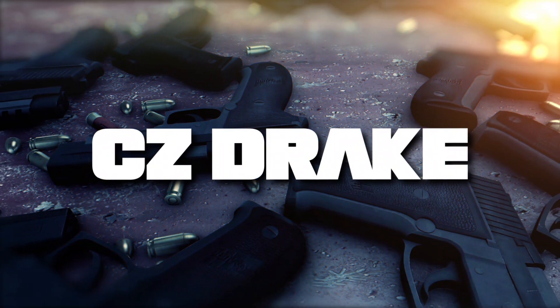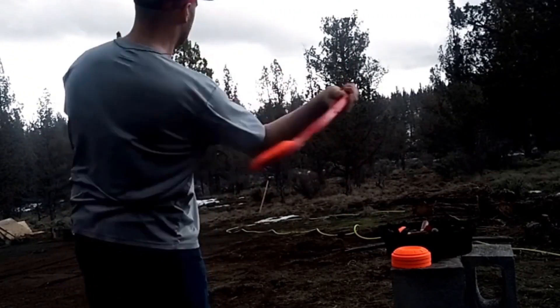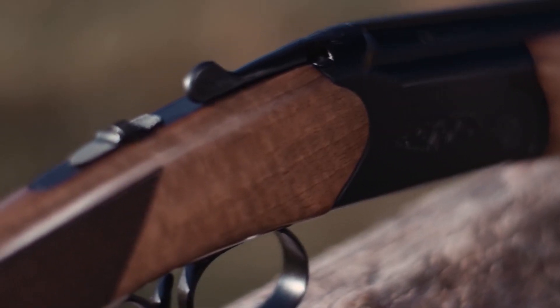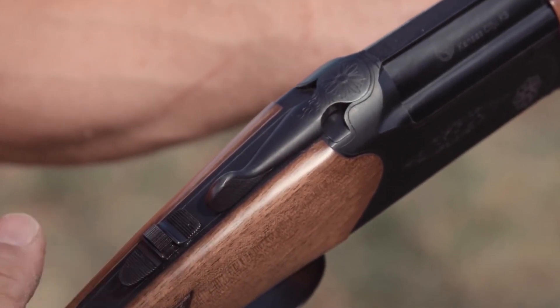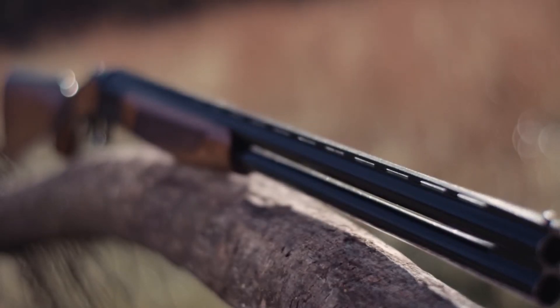At number 6, we have the CZ Drake. Despite its surprisingly affordable price tag, the Drake offers all the benefits of a break-action shotgun, including two chokes and a compact balance. This budget-friendly shotgun is an outstanding option for anyone seeking a reliable self-defense weapon.